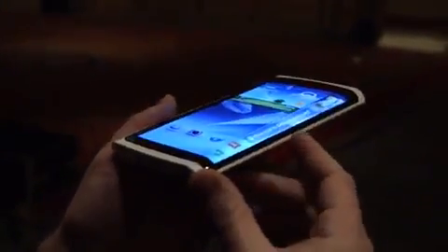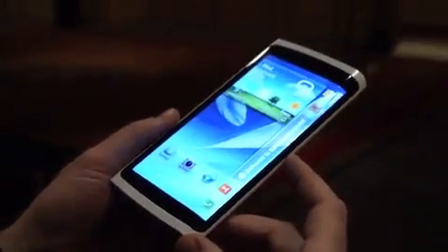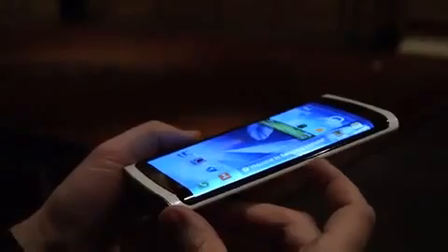So yeah, obviously something like this is very far out, but a very interesting application of curved OLED technology. And this is the YOUM display prototype at the Samsung event at CES 2013.